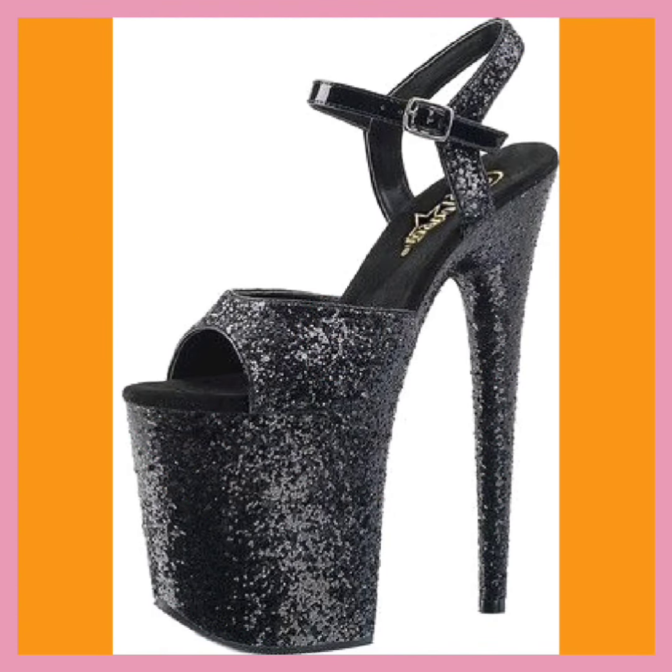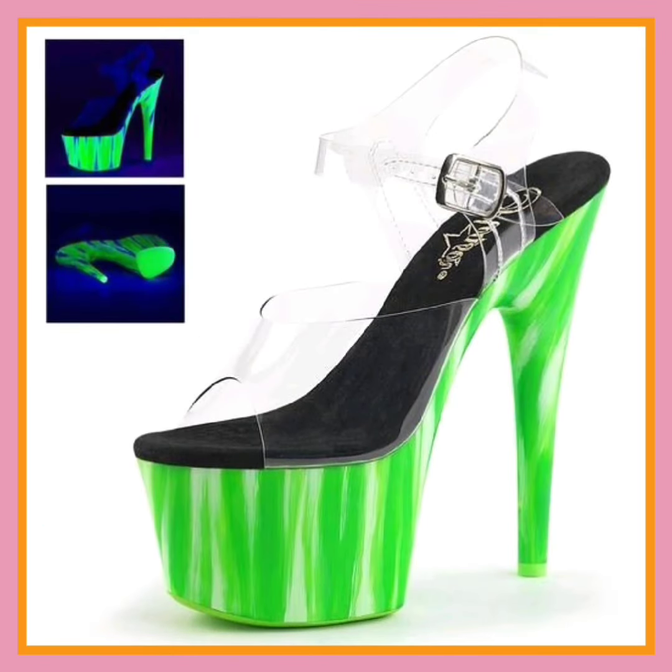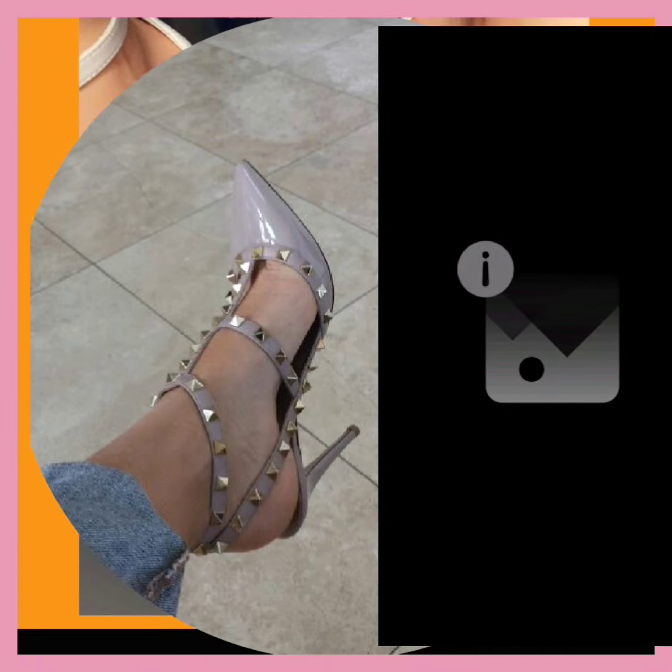If you're a high heel lover and kind of a footwear lover, on this platform you'll find them in really beautiful and different color combinations, so do check them out. And if you like this video, don't forget to subscribe to my channel.